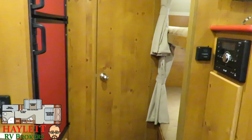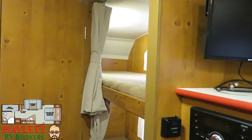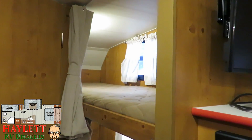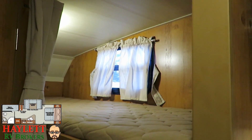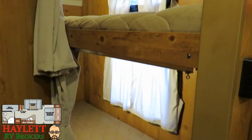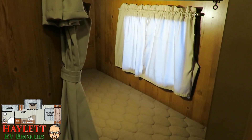Right over here past our entertainment system with our TV and our stereo are our dual bunks. Each with its own window as well as lighting — perfect if the kids want to read a book or jump on the mobile systems, the phones, the iPads, tablets, whatever it is.